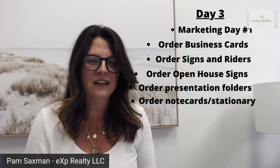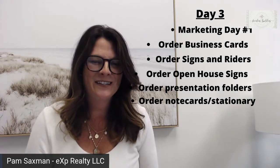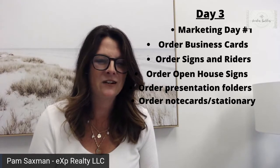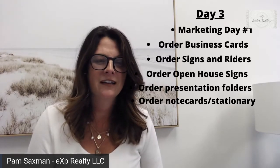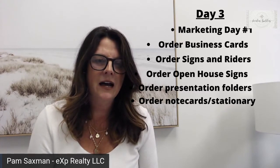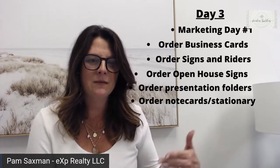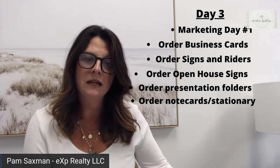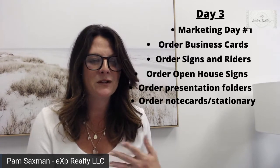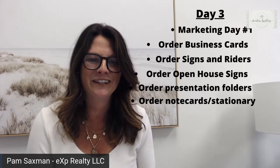Don't ever overthink those business cards — order them, do it today. They're really cheap. If you just went on Vistaprint, they're like 35 bucks for maybe 500 to a thousand business cards. I'm a fan of putting my photo on there because I want people to know when they see me, they associate my name and my company with that card. Some of you guys may not. Also, make sure you have your cell phone on there too.